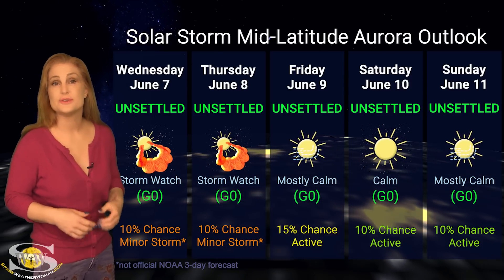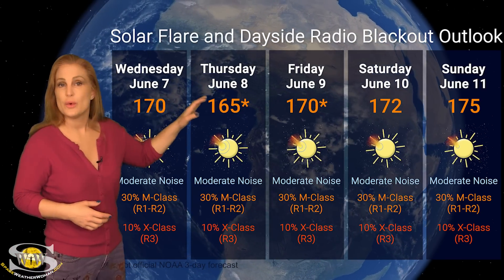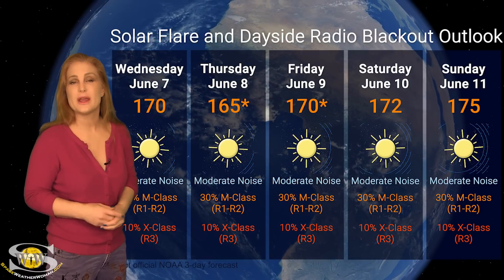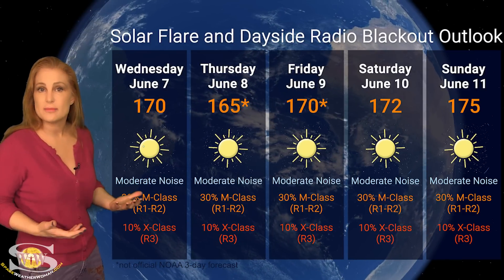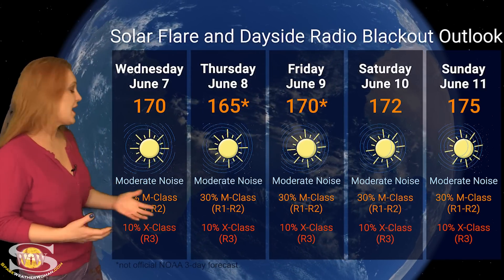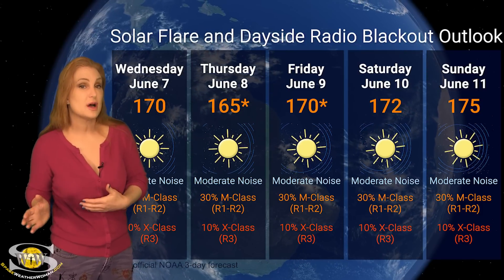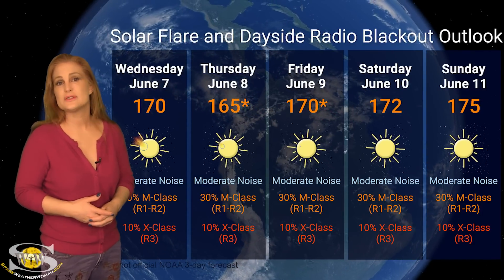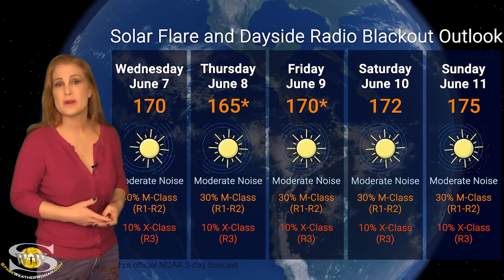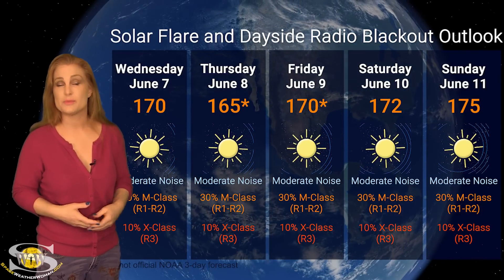So aurora photographers at mid-latitudes, only if you're dedicated should you bother to chase. Switching to your solar flare and dayside radio blackout outlook over the coming week: we do have quite a few active regions in Earth view, and that is boosting the solar flux. We are sitting in the 160s to 170s range, and this means good radio propagation on Earth's dayside. The sad thing is we do have moderate noise on the bands right now. NOAA is giving us about a 30% chance of M-class flares at an R1 to R2 level radio blackout, as well as a 10% chance of X-class flares at an R3 level radio blackout. These conditions will easily extend through the rest of the five days and possibly into next week, as we have even more big flare players rotating into Earth view. So amateur radio operators and emergency responders, you're going to have to deal with periodic disruptions on Earth's dayside with these radio blackouts. And GPS users, especially near dawn and near dusk, you can get GPS disruptions from these radio blackouts as well.